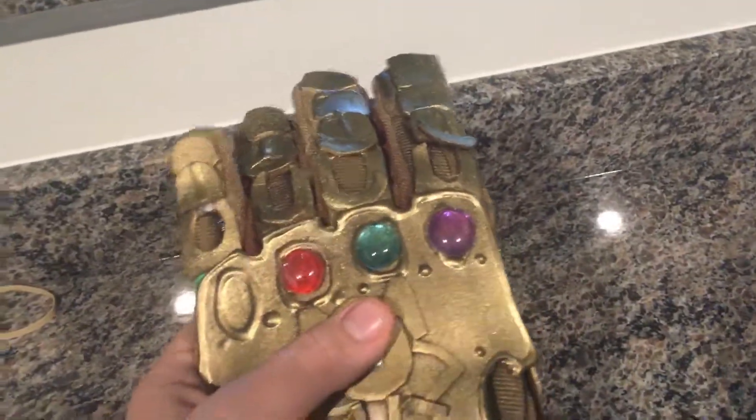And before you ask, the Reality Stone — it does add another to our Infinity Gauntlet.